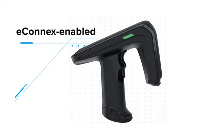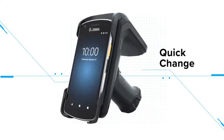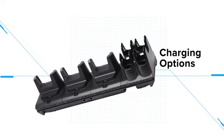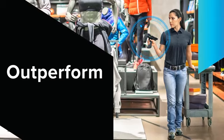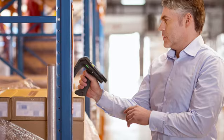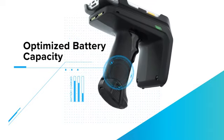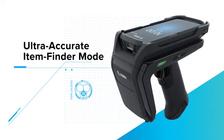Quick change with tool-free adapters, flexible future-proof and connected charging options give your operations a device that can outperform and outlast your expectations, with unrivaled read rates, optimized battery capacity, and ultra-accurate item finder mode.